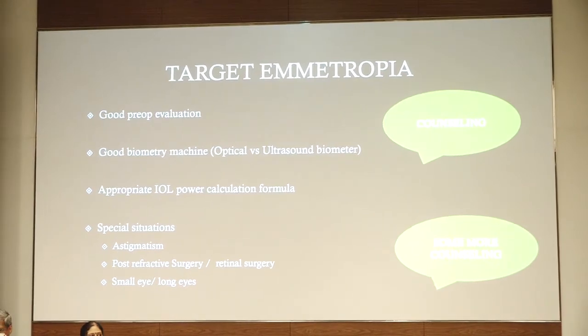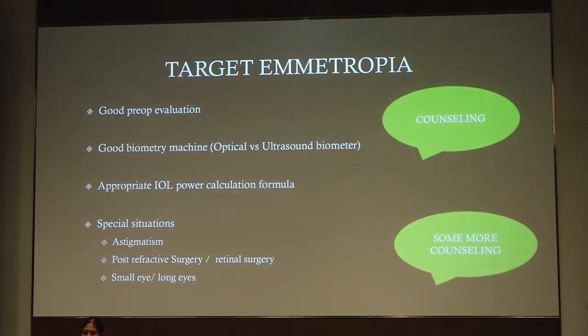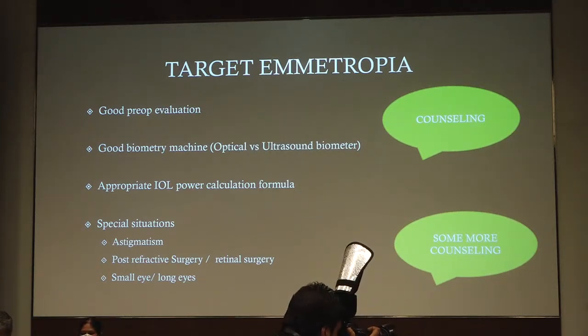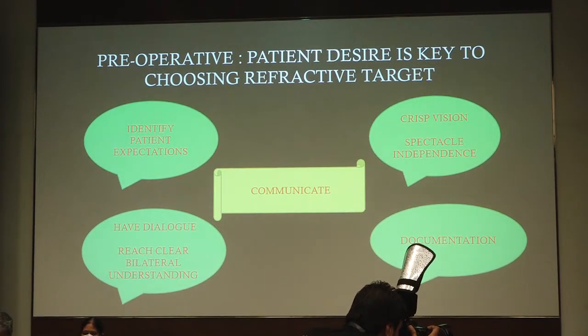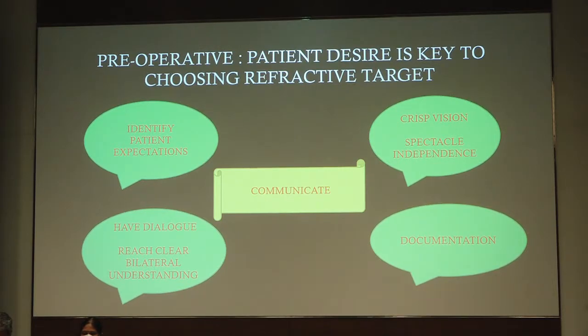The take-home messages are: good preoperative evaluation is very important. A good biometry machine — we have been talking about the optical technology — the choice of the appropriate IOL and power calibration, and to take special care in special situations like astigmatism, post-vitrectomized eyes, post-refractive surgery eyes, and very small and extremely long eyes. It is important to counsel the patient, communicate with the patient, identify the patient's expectations and what the patient desires, particularly to have a clear dialogue with the patient and document images.